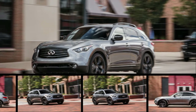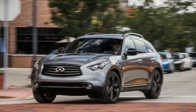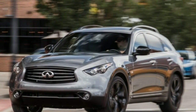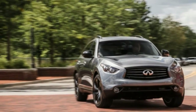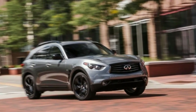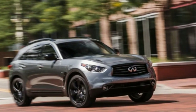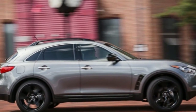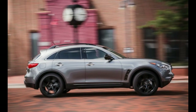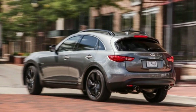The styling has been described by Infiniti as being akin to a bionic cheetah, which doesn't really make sense. However you describe it, the QX70 was once all alone in the style-before-practicality luxury SUV segment, but now it has to contend with the BMW X6 and the recently launched Mercedes-Benz GLE Coupe for aesthetes' dollars.